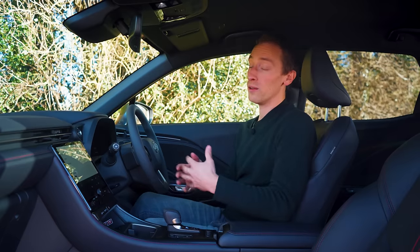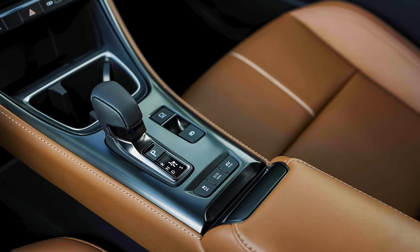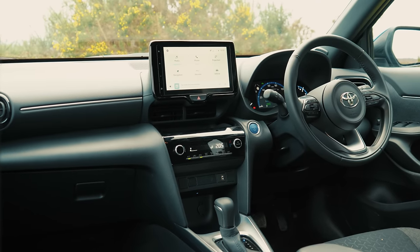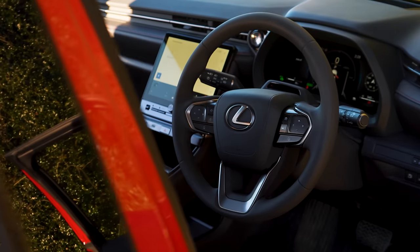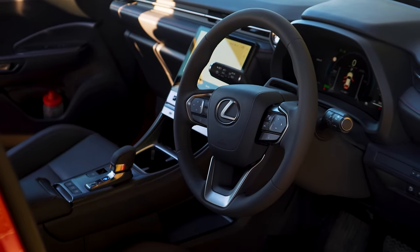It's also great that on lots of the trim levels you have a choice of interior colours. So you're not just stuck with a dark colour inside to make it feel a bit drab like most other rivals have. But even if you do have a dark colour in your LBX, like this one here, it still looks really nice.